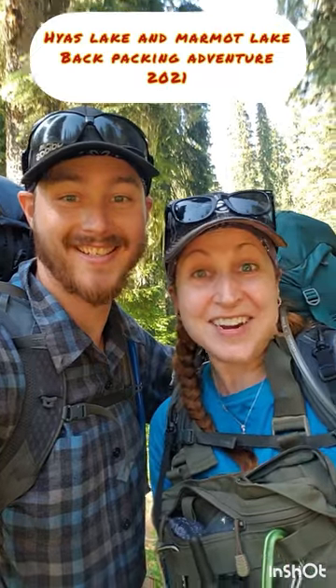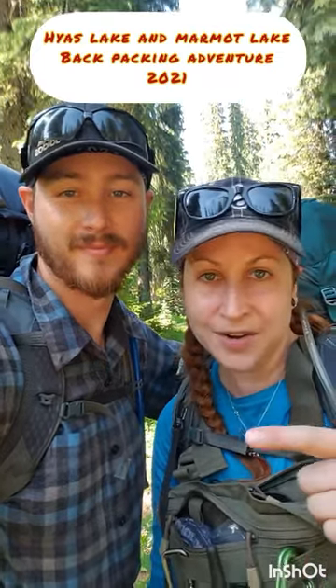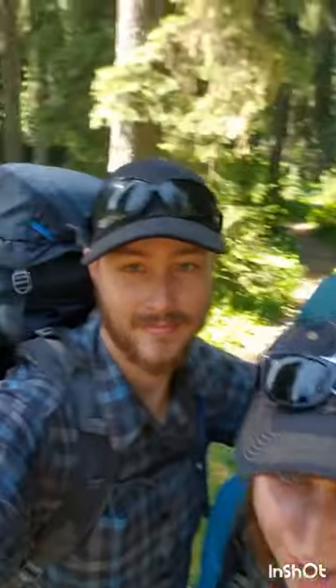Hi guys! The adventure begins! Ready for another adventure! We're gonna do Marmot Lake, try to go to Jade Lake, maybe Diptoe depending on the snow. We're starting the trailhead right now, got our paths all right here.